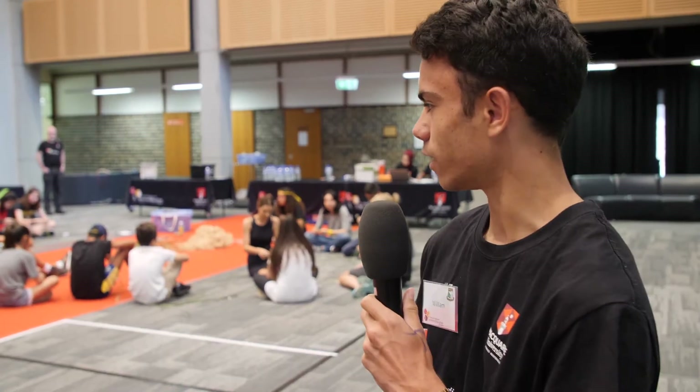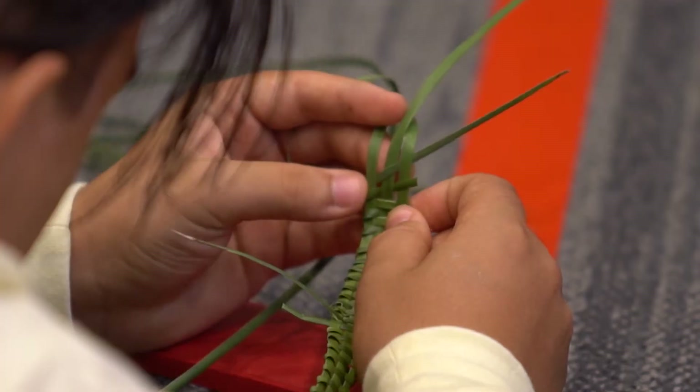Over here we have the students learning to weave. Join me on a tour of the cosmos.